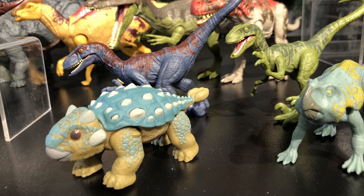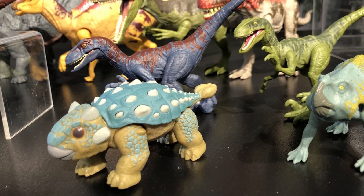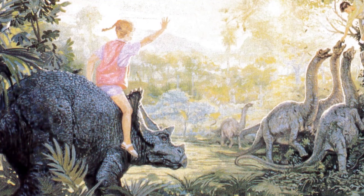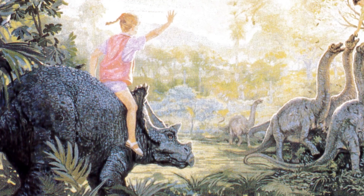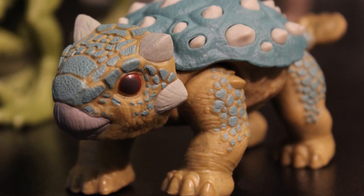Next up is what I'm assuming will be the series mascot of the show, which is a baby ankylosaur named Bumpy. He's probably going to be played up like Ralph the Triceratops from Michael Crichton's Jurassic Park novel, given the cutesy name and the baby stature. But other than that, there really isn't too much we can say about him.